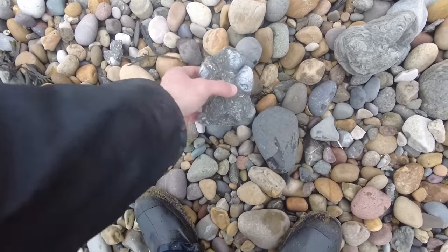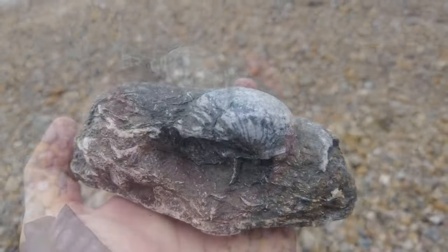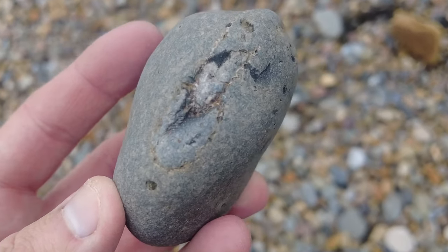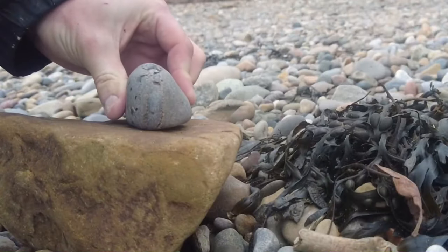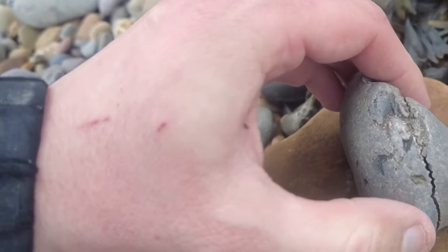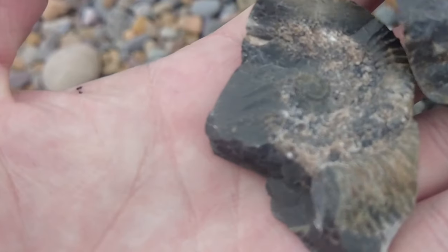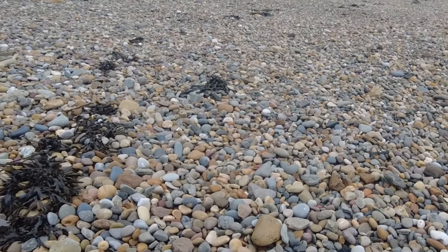These huge blocks of gryphaea here, or devil's toenails as they're known locally, are quite common in this area. I think they're from the lower lias - they're the same type of things that you find at Redcar beach. An extremely sea-rolled and partial dactylioceras - I'll give it a crack on camera. Unfortunately the whole inside of that dactylioceras was calcified so it's just cracked horribly. Never mind - not the best specimen, and I'm sure there's loads more littered amongst this beach, but we're not really looking for those common ammonites anyway.